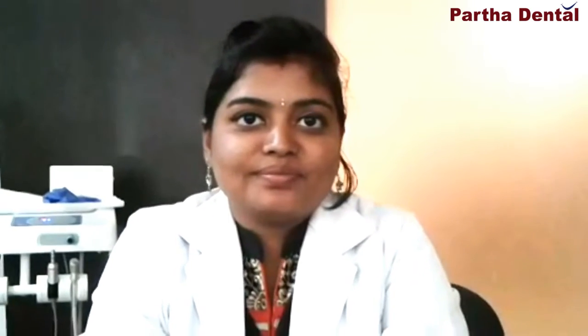In case you have further queries, meet our doctors. We are always there to help you out. Thank you.